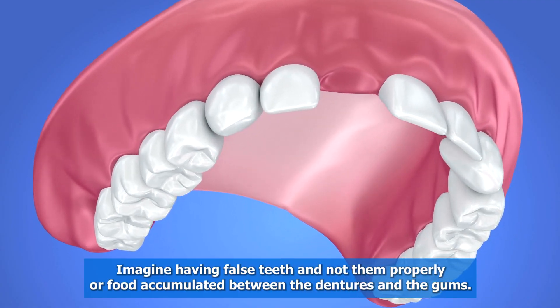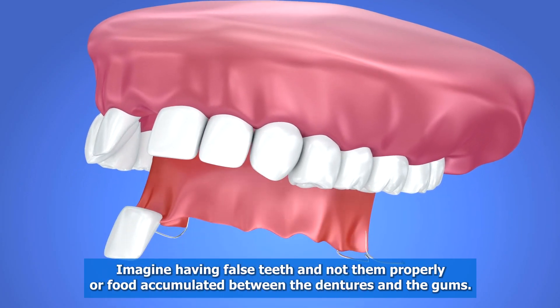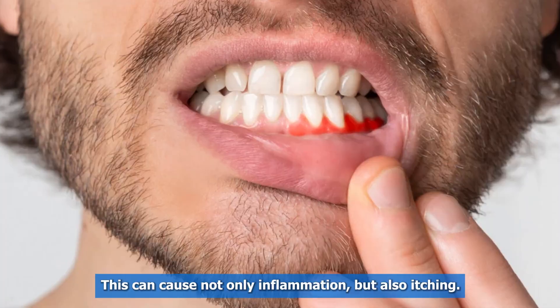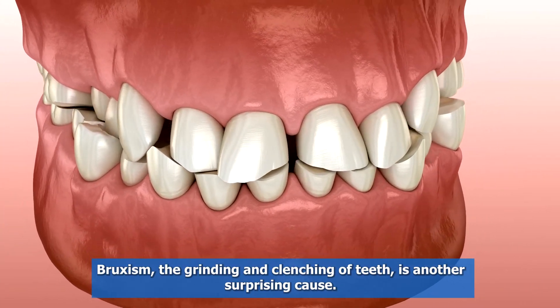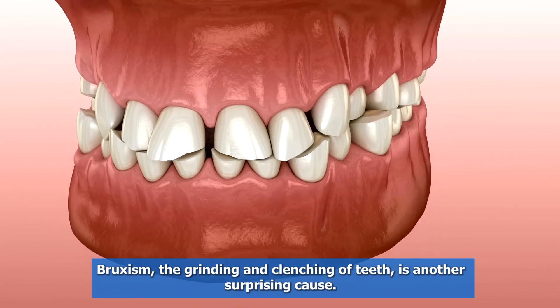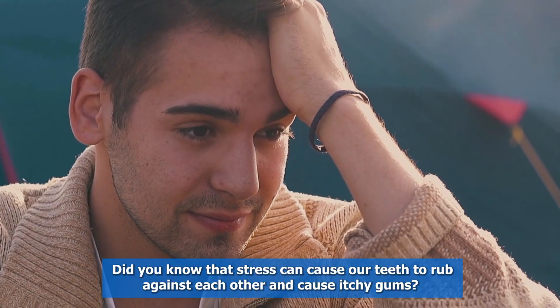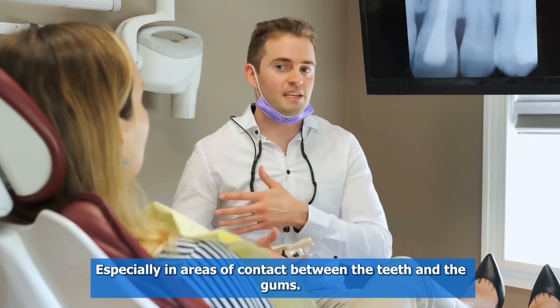Imagine having false teeth and not fitting them properly, or food accumulated between the dentures and the gums — this can cause not only inflammation but also itching. Bruxism, the grinding and clenching of teeth, is another surprising cause. Stress can cause our teeth to rub against each other and cause itchy gums, especially in areas of contact between the teeth and the gums.